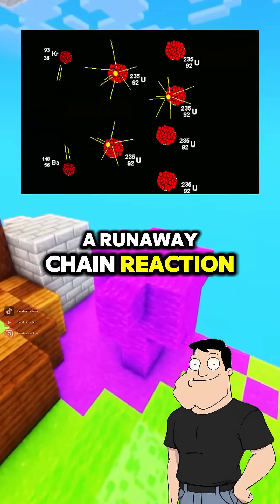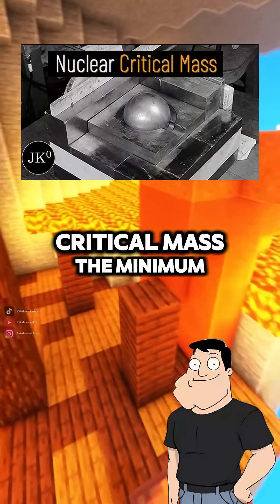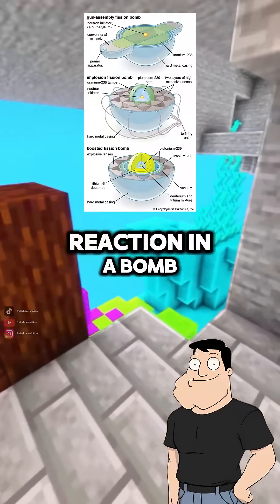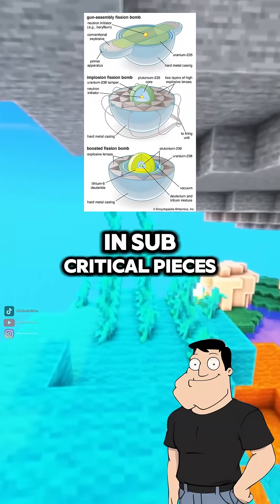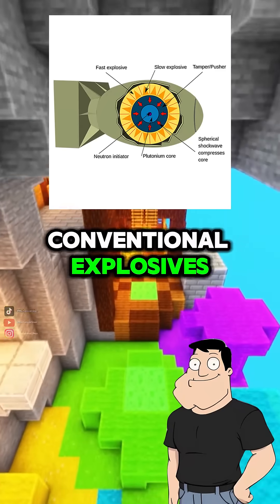If enough of this happens quickly in a dense mass, you get a runaway chain reaction. It's all about reaching critical mass, the minimum amount of fissile material needed to sustain the reaction. In a bomb, the material is kept in subcritical pieces and then forced together using conventional explosives.